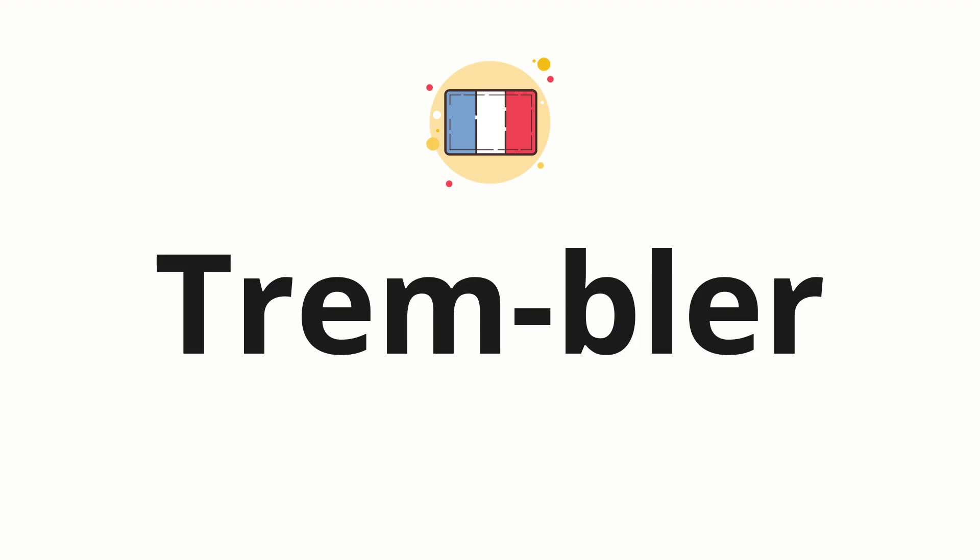Now let's split the word into syllables and then pronounce each syllable one by one: trembleur.